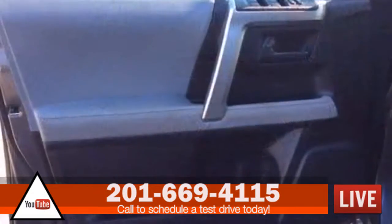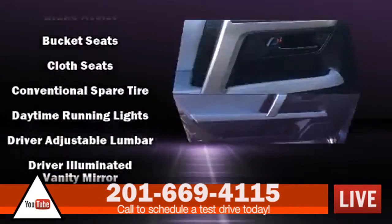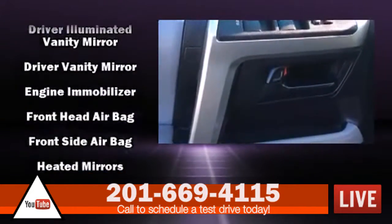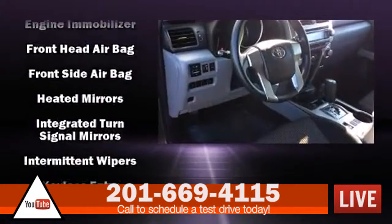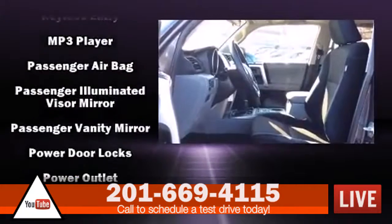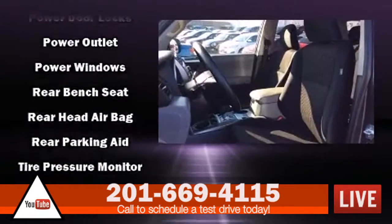Passengers are protected by various safety and security features, including dual front impact airbags, front side impact airbags, traction control, brake assist, anti-whiplash front head restraint, ignition disabling, and four-wheel disc brakes with ABS. For added security, Dynamic Stability Control supplements the drivetrain.